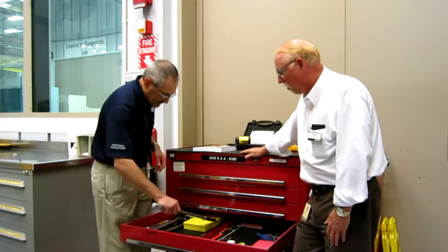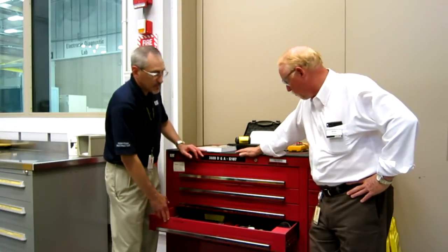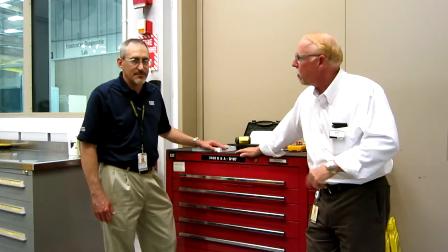Well, that's about all the time we have today. Thanks Monty for showing us around the toolbox. Like I said, if you need to get a hold of us, give us a call or send me an email — we'd really be glad to hear from you. In the meantime, stay safe out there. And if you're a Cat dealer and you've got some guys that need to be trained, send them on in — we'll be happy to do that. Thanks a lot, we'll see you later.